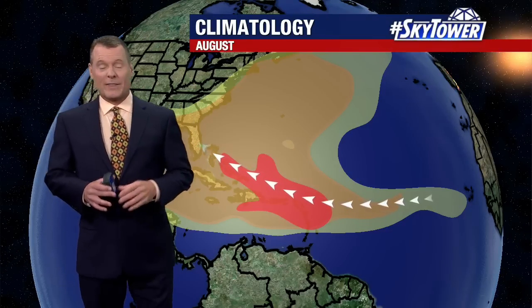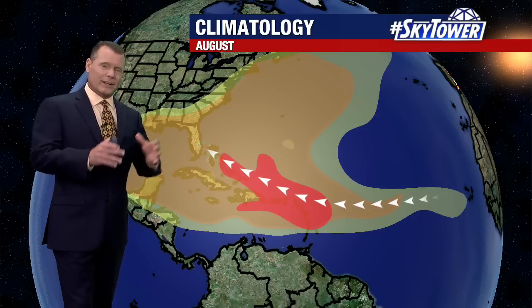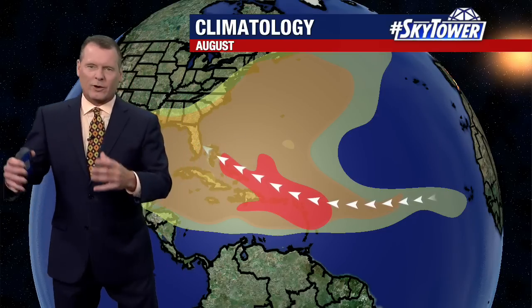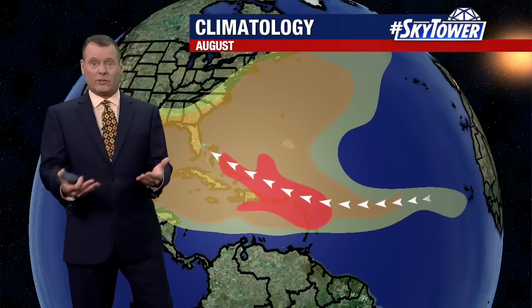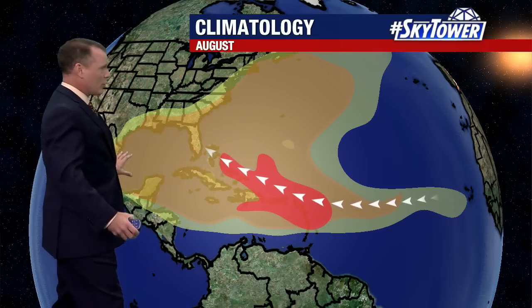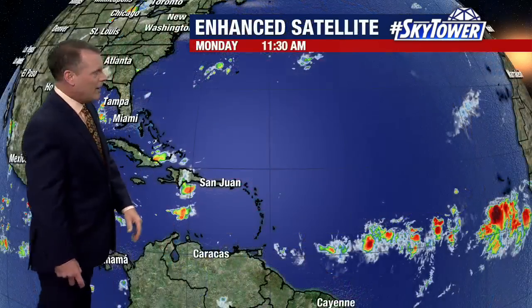Hello and happy Monday, everybody. Thanks for logging into myfoxhurricane.com. I'm meteorologist Dave Osterberg. Now that we're into August and we're getting into the meat of the hurricane season, you can really expand the potential tropical cyclone genesis — meaning where do these storms form? It expands all over the western Atlantic, the Gulf, western Caribbean, now the eastern Caribbean, and we're starting to get the beginning of that Cape Verde season when you're getting those waves rolling off the coast of Africa, and some of those do develop.